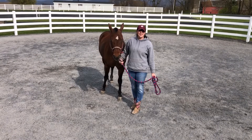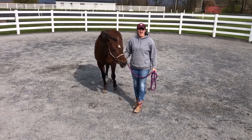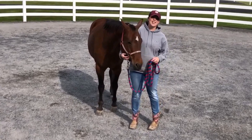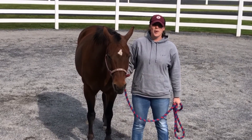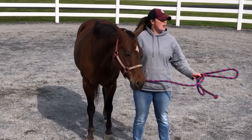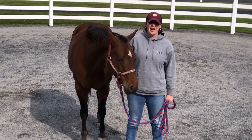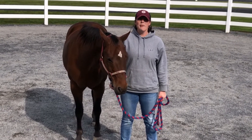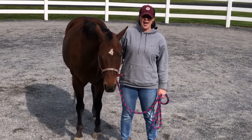Hi everybody, this is Melanie, your Recreation Therapist. I am calling to you today with my horse, Pixel. It is Friday, April 24th. It's a beautiful day out today. We're finally hitting spring. They've been saying April showers bring May flowers, so I'm hoping that we have a lot of flowers come May.